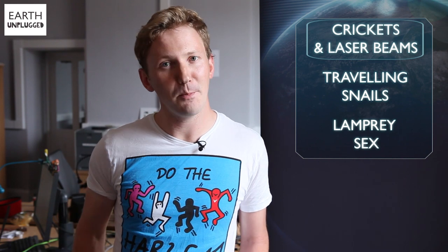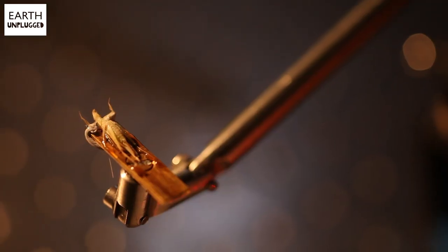Earlier this week I visited a small dark room deep in the depths of Bristol University in the UK to investigate some currently unpublished research going on with lasers and crickets. Natasha, thanks very much for having me. Now we've got lasers, we've got crickets — you might be forgiven for thinking they're fairly unusual bedfellows, so what's going on here?